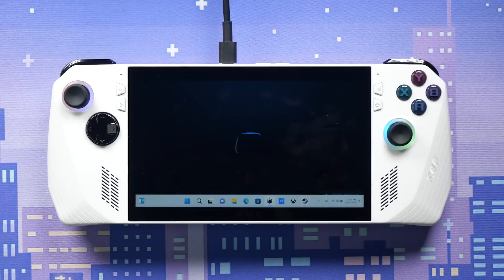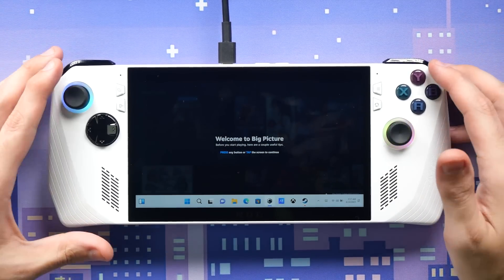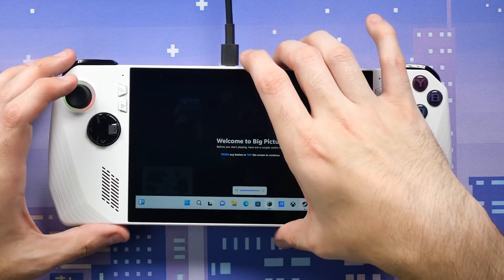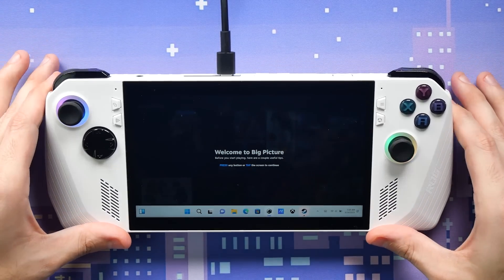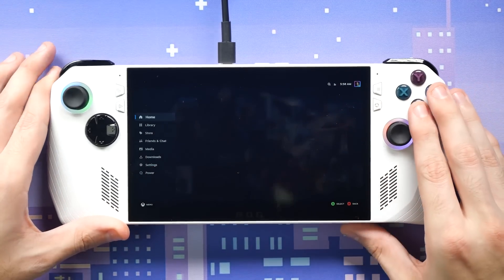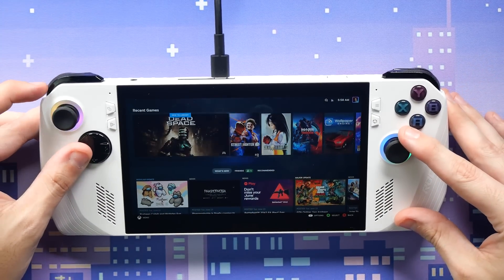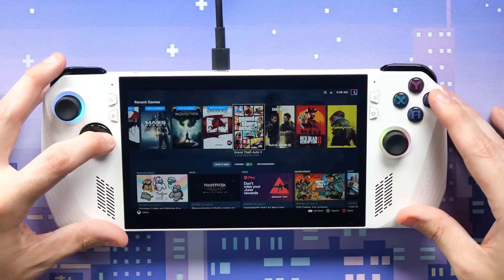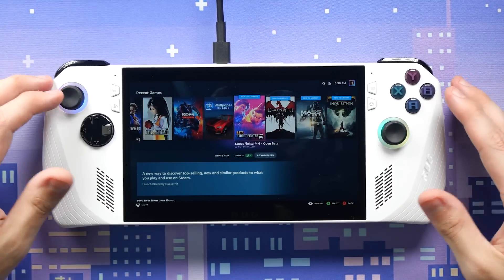Whoa — the speakers are very loud. And we're into Big Picture mode and my Steam account. What game do I want to play first? I think Street Fighter would be the easiest. The screen looks great — you can tell it's a high-refresh screen just going through the menus. Let's go with Street Fighter 6 — hit install.